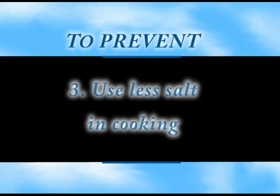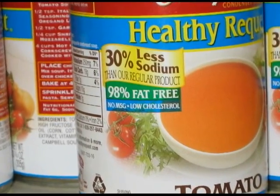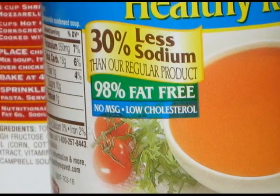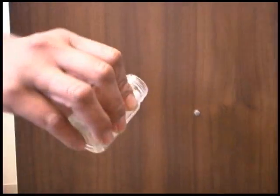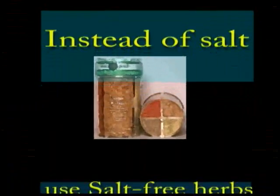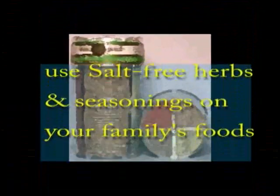Number three: use less salt and sodium in cooking. Buy foods marked sodium-free, low sodium, or reduced sodium. Take the salt shaker off the table. In preparing your meals, try avoiding adding salt to the cooking water of your pots.